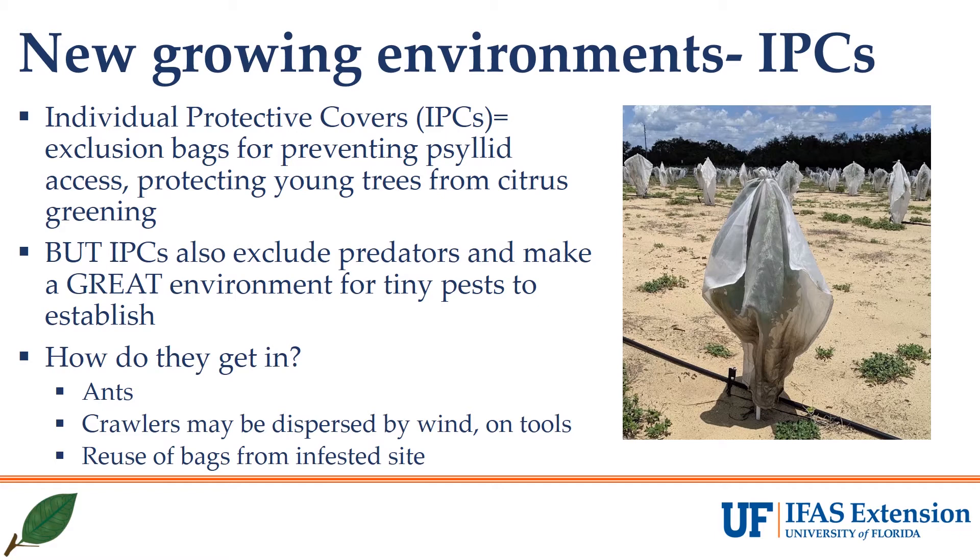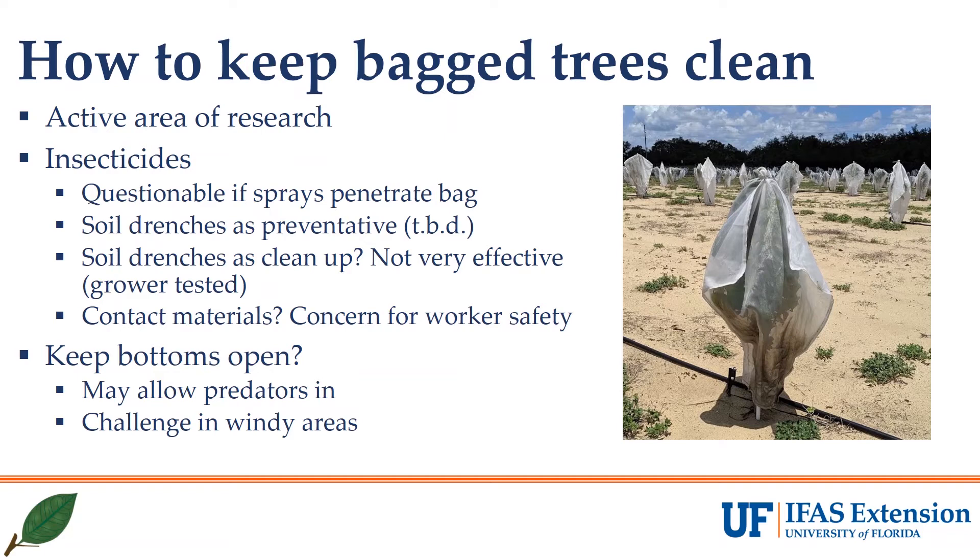One question we get frequently is how do they get in? Crawlers of this pest are very small and likely easily transported on the wind. We have also seen them carried by ants and have found them on IPCs after they've been removed, so they could likely be moved on the bags if they are reused without sanitation.